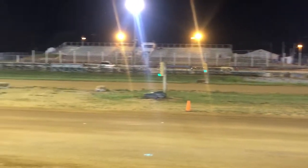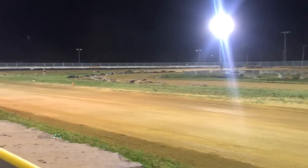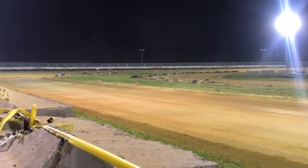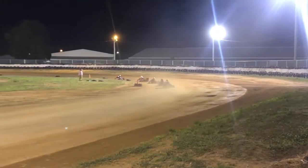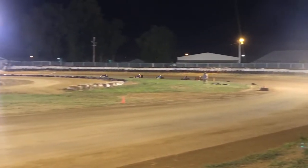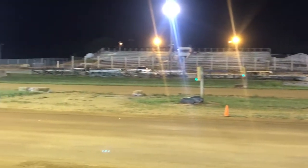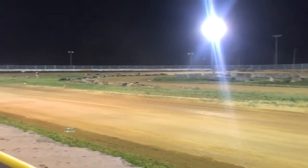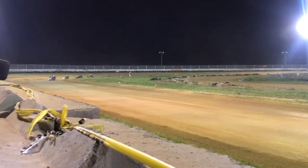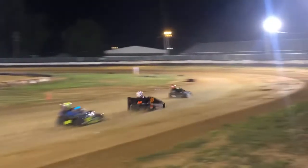89 looks to the inside of the car. 90 looks to the outside coming out of the car, then 90 looks to the inside of the car.